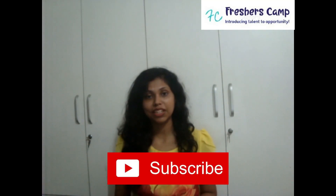Hello everyone, welcome back to our channel. I am Gautamia from Fresherscam. Hope you all have been great. If you haven't subscribed to our channel, then please do so and hit the bell button to get the latest updates.